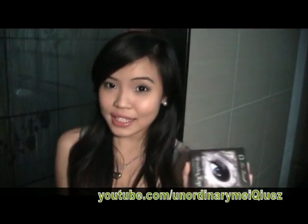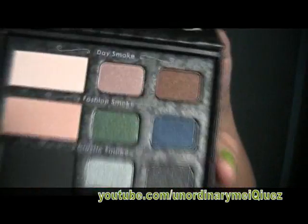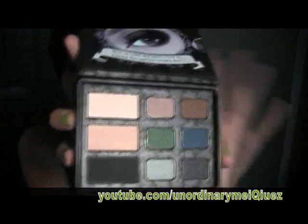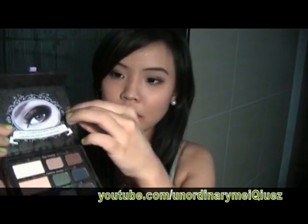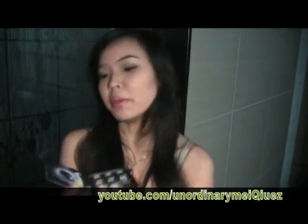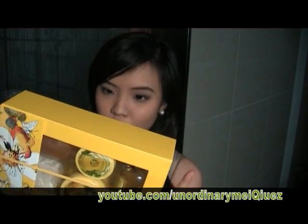I exchanged my $40 for the Too Faced Smoky Eye palette — it has really pretty purple tones. The color range is great, and I always make sure to only buy palettes with colors I don't already own. On the back it has a tutorial, which is really helpful. I know many people have already reviewed this, but I might do a tutorial on this palette too.